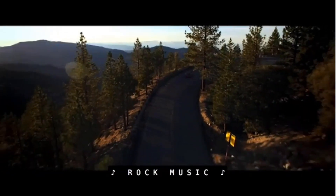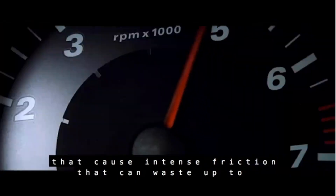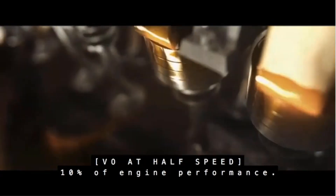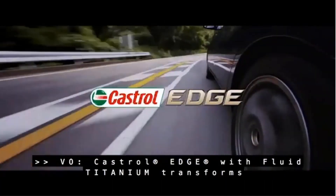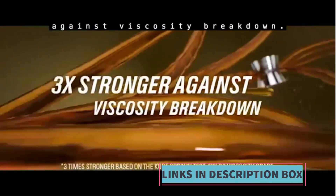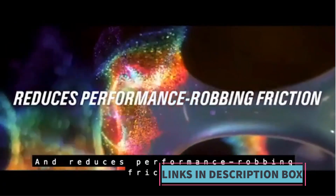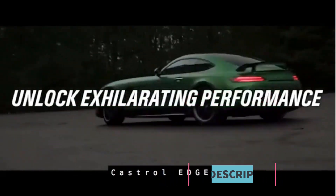Synthetic oils like Castrol Edge are engineered to offer better performance compared to conventional oils. They are designed to withstand extreme temperatures, maintain viscosity stability, and provide excellent lubrication even under high stress conditions, ensuring optimal engine protection, prolonging engine life, and enhancing overall performance. The Edge series from Castrol features titanium fluid strength technology, which physically changes the way oil behaves under pressure, enhancing oil film strength, reducing metal-to-metal contact, and minimizing friction.